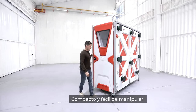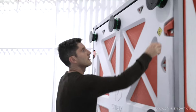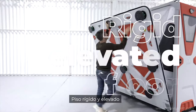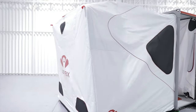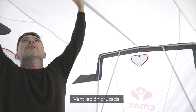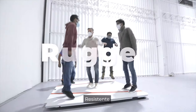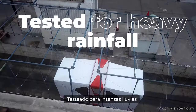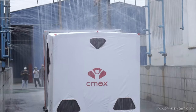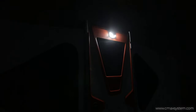Compact and easy to handle. Assembled in 5 minutes. Rigid elevated floor. Tool free. Breathable. Rugged. Tested for heavy rainfall. Solar equipped. Motion sensor. Smart.